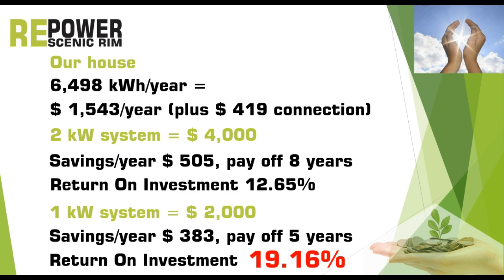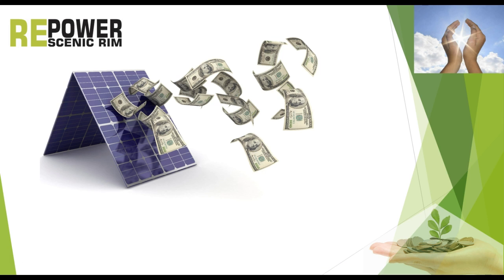But it even gets better. A smaller 1 kilowatt system at $2,000 results in $383 of annual savings and a payoff time of 5 years. The return on investment is a whopping 19%. During the rest of its life this solar system will save you at least another $8,000.